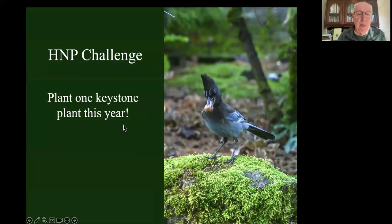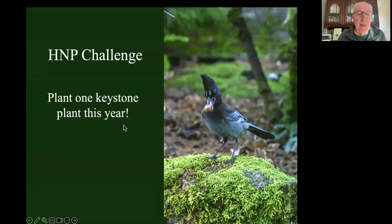So I'm going to leave you with the Homegrown National Park Challenge: I want you to plant one keystone plant this year. It'll take you 10 minutes. You might think that's not going to help much - but I want 400,000 of you to do it, and then it will help a lot. So thanks very much.